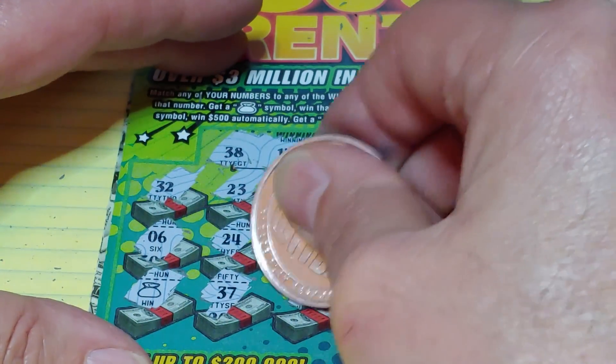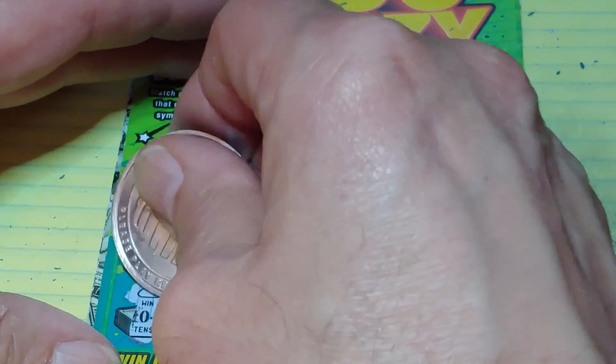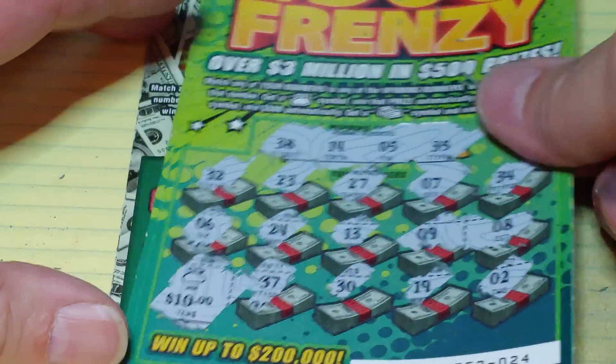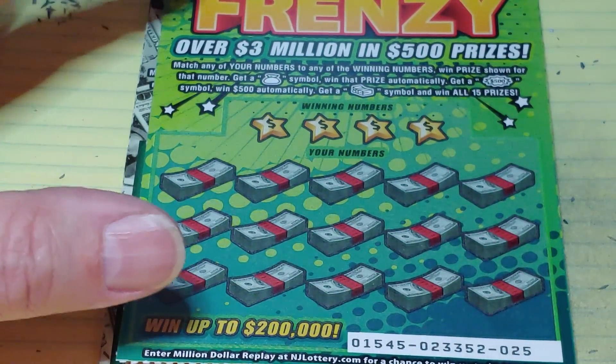37, 37, 30, 19, and a 2. So what do we have? We have a $10 double up. So guys, we spent $20 on this session and so far I've got half my money back.